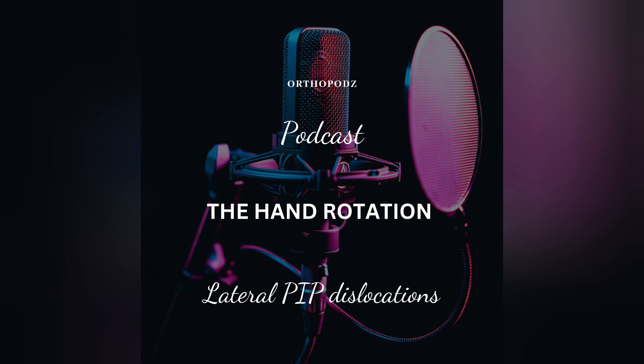The differential diagnosis to consider would be a volar PIP rotatory dislocation, lateral PIP dislocation, PIP joint fracture dislocation, or PIP joint sprain.